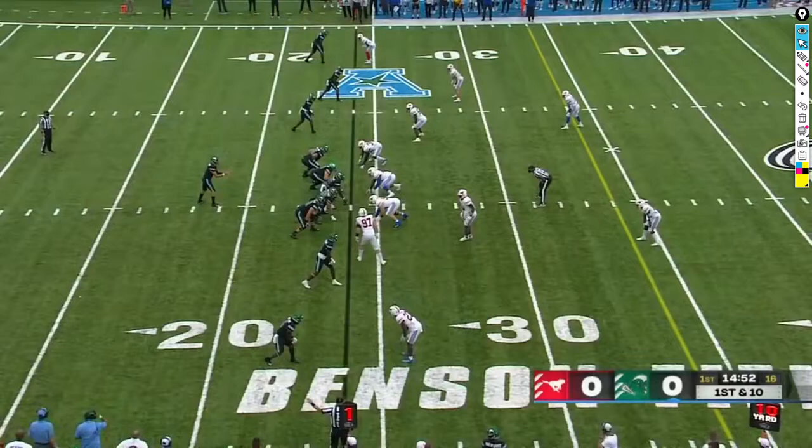Hey everyone, this is my first time doing these types of videos — these Tulane game film reviews. Let me know in the comments what your thoughts are, if you'd like to see more of these, and anything I can improve upon. For now I just wanted to show you guys this quick game film review of some spots on offense and defense where I think we can improve ahead of the UCF game tomorrow.